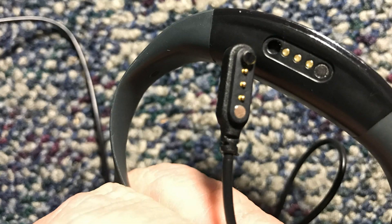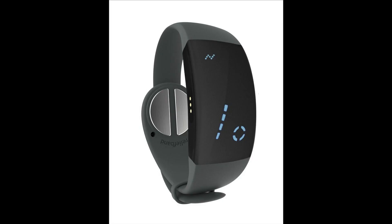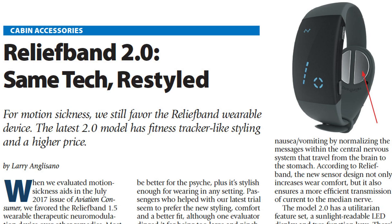The new Relief Band 2.0 has a list price of $175, a sizable increase from the older model 1.5, which is street-priced at around $95. You can read a full report on the Relief Band in the March 2018 issue of Aviation Consumer Magazine. Reporting for Aviation Consumer, I'm Larry Anglisano — thanks for watching.